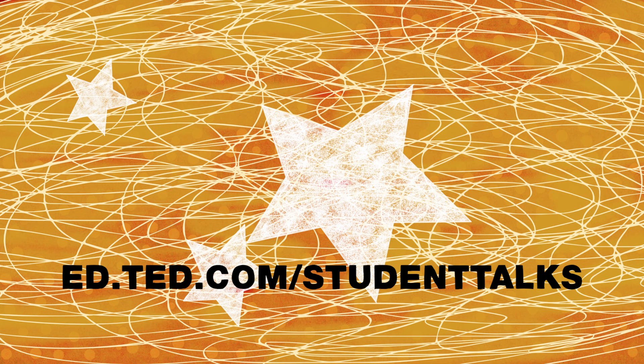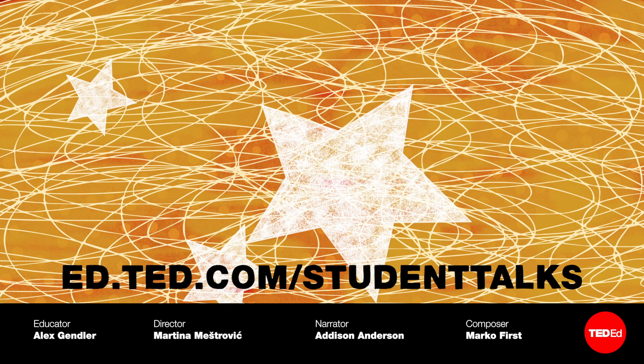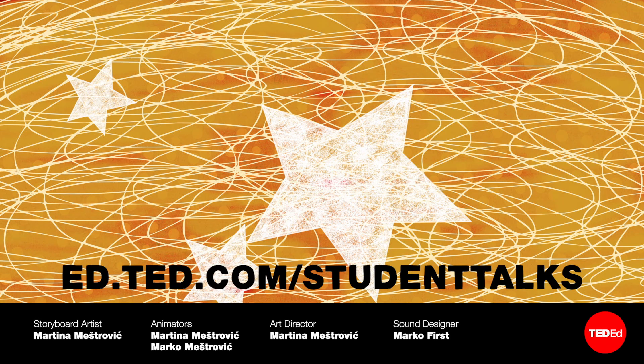Following and sharing your passions can lead to incredible things, no matter what your age or experience. Educators, learn how to help your students identify, develop, and share their ideas, passions, and stories at ed.ted.com/studenttalks.